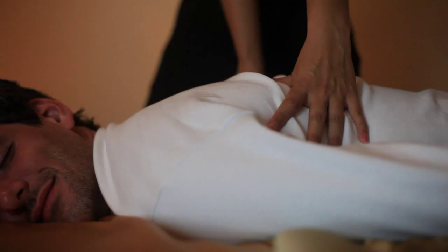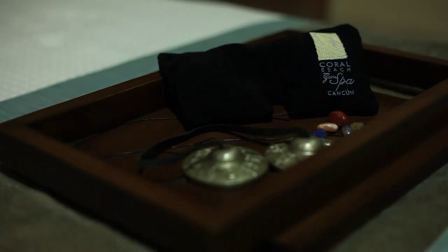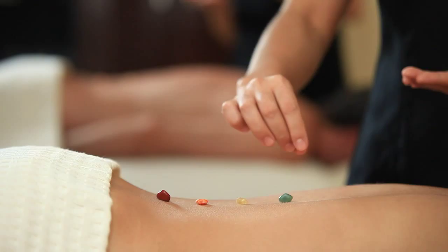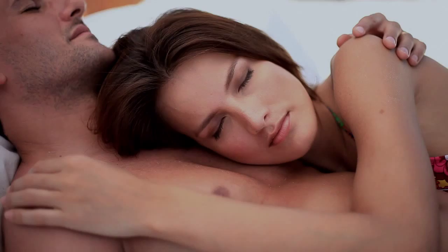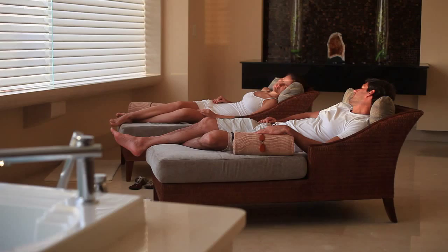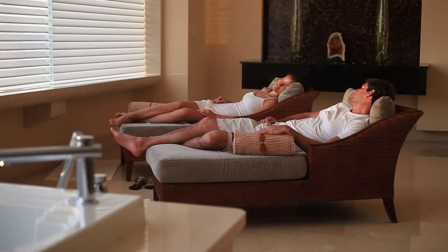Spa therapists choose specialized gems to integrate in all treatments, personalized to guests' particular needs. All treatments begin with a calming foot bath treatment and music set to genre preference. Discover the revitalizing healing properties of gems found in the earth, sand, and sea. Allow your inner serenity to be awakened through the soothing qualities of hydrotherapy. Your ultimate spa experience awaits at the Coral Beach Gem Spa.